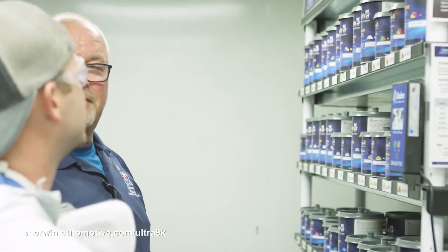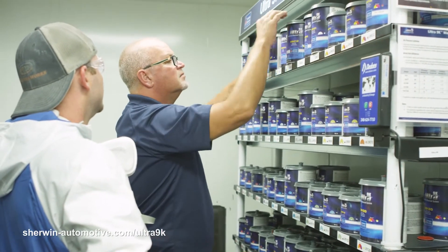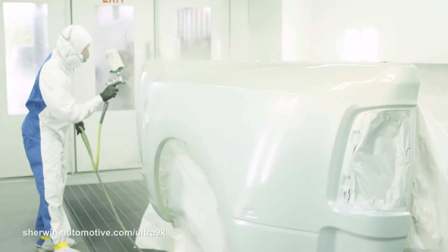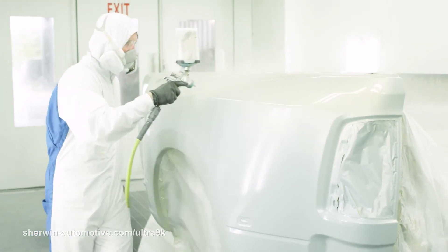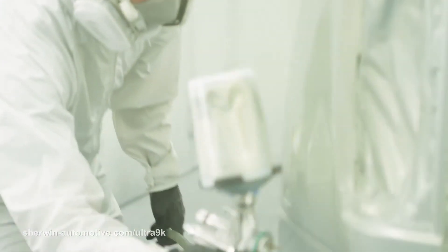We've been with Sherwin for a very long time. I will say the jobbers and the branch support and the tech support is phenomenal. Anytime we have anything or need anything, they are out here fast and prompt, we get our products as soon as we call them in. For me personally, and I cannot elaborate on it enough, it is very user-friendly. It makes a painter's job a lot easier. The color match is excellent on it. It's just a great product all around. It is definitely a game changer as far as what I've used in the past, and it is definitely the easiest and best product I've used as far as waterborne paint goes and even solvent.